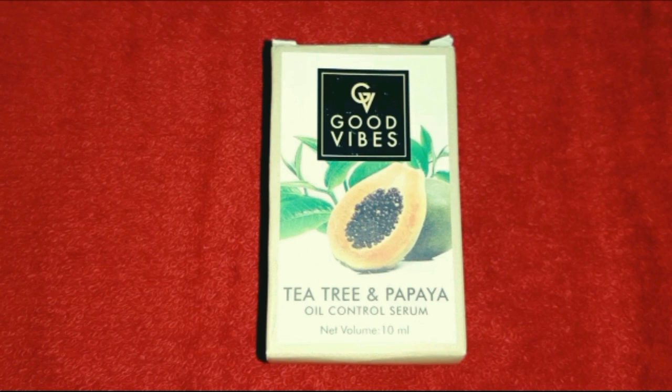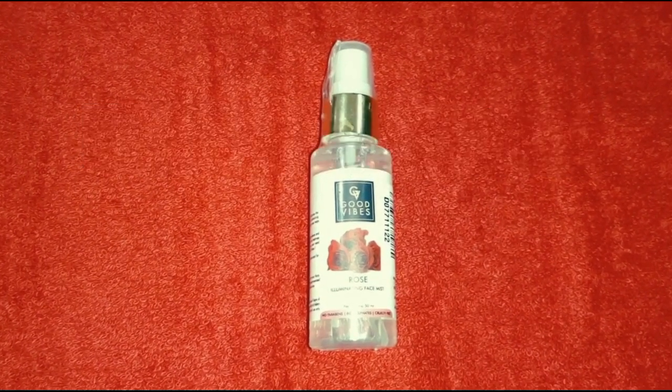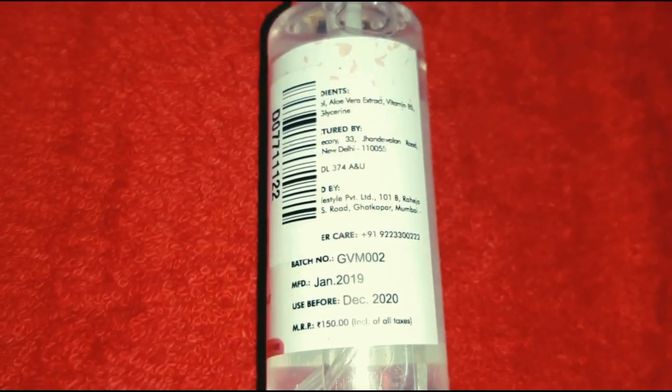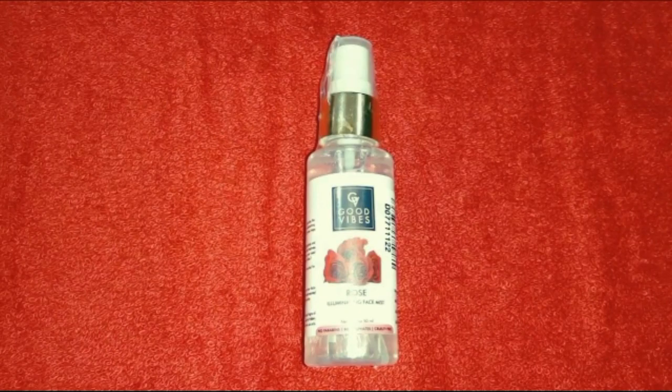The price is Rs. 125. If you have oily skin, you can choose this. You can use a face mist with Good Vibes — you can use it as a rose face mist. This is 75 rupees and the original price is 150 rupees.